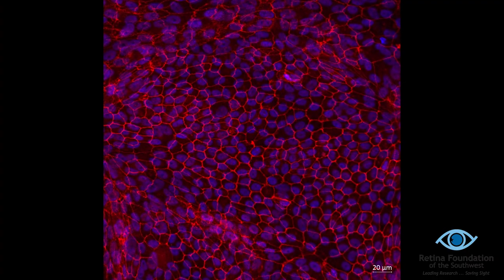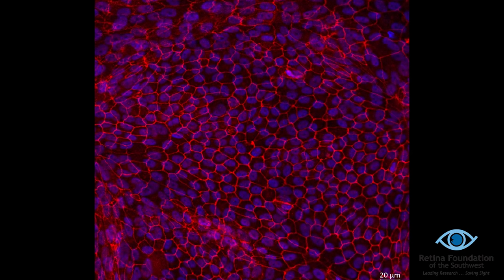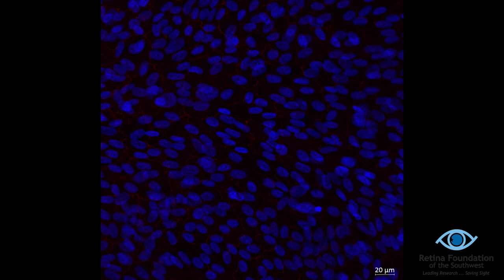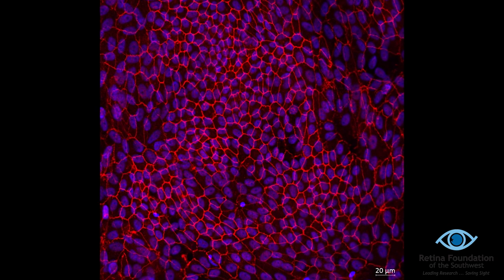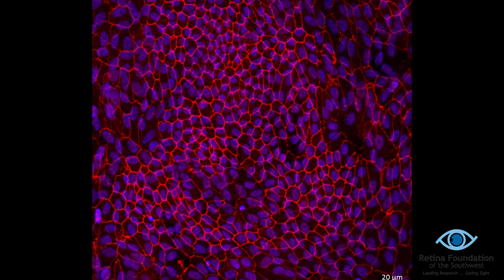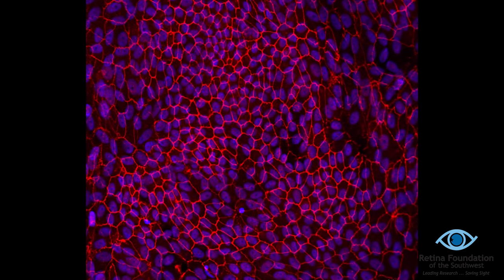I'd like to give you an example of how we can use this to test our drugs. This image here shows RPE cells stained for a protein called Zo1, seen here in the red color. This protein marks the contacts between the RPE cells. If we simulate the effect of smoking with these cells, you can see that the Zo1 protein or red color is completely disrupted, indicating that the cells are getting sick. Now, if we treat the cells with our new drugs and then simulate smoking, you can see that the Zo1 protein remains intact, showing us that these drugs have protected the cells against the damaging effects of smoking.